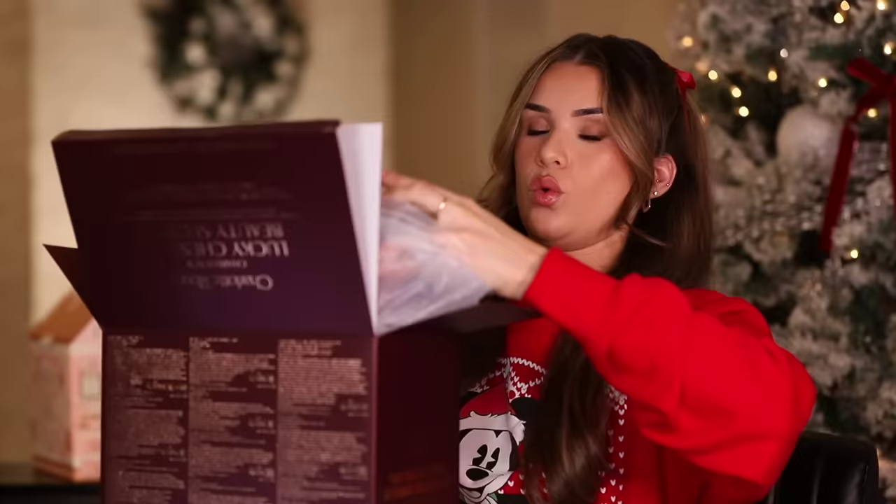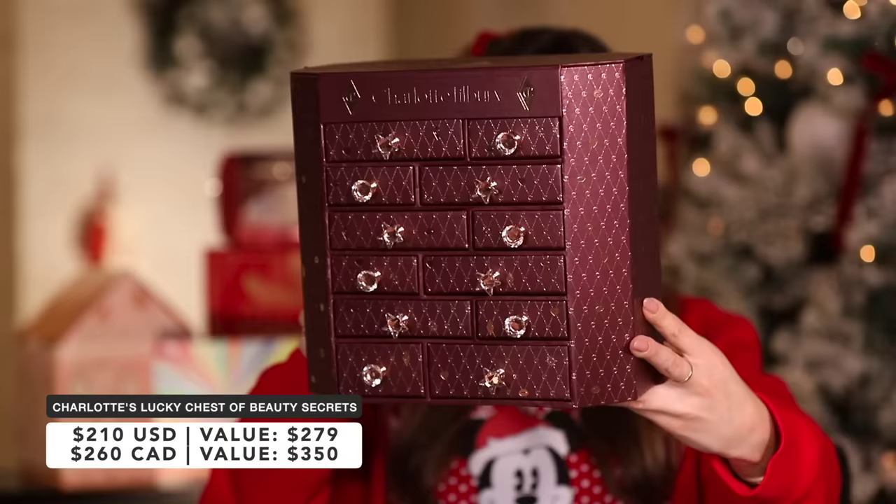We're starting with the Charlotte Tilbury — it's just calling my name. There's something about the Charlotte Tilbury ones that just feels so magical and luxe and elite, and it should feel like that because it costs a pretty penny. It's Charlotte's Lucky Chest of Beauty Secrets, $210 with a value of $279, and you're supposed to save $69.